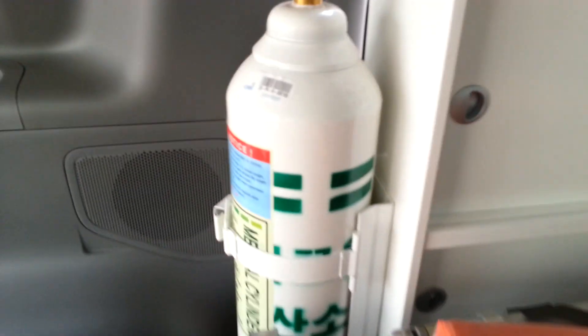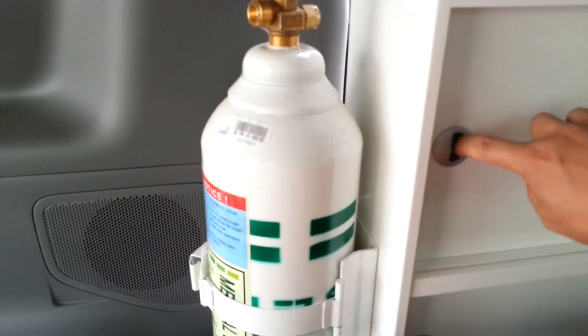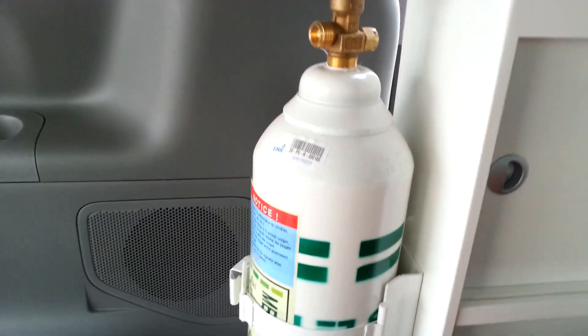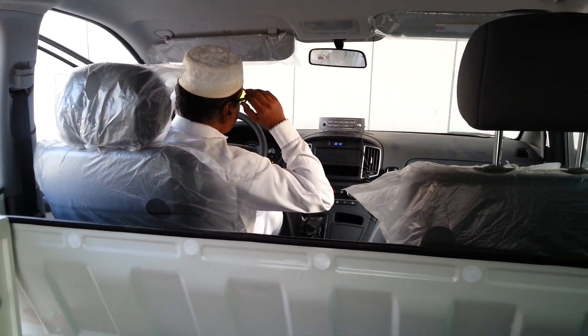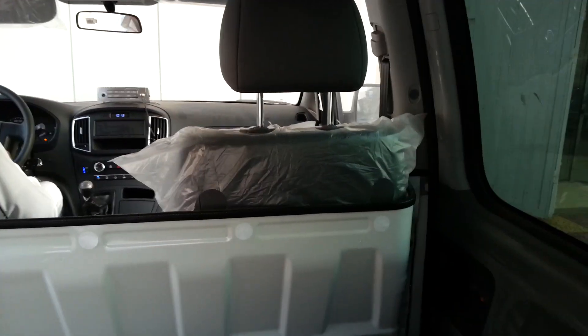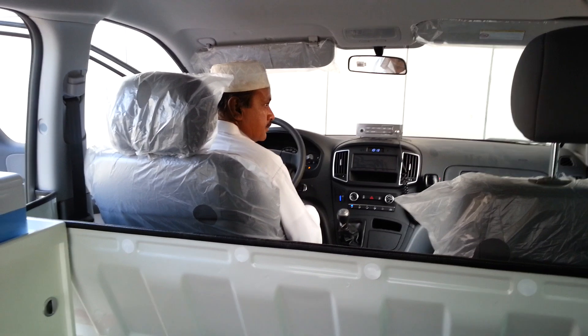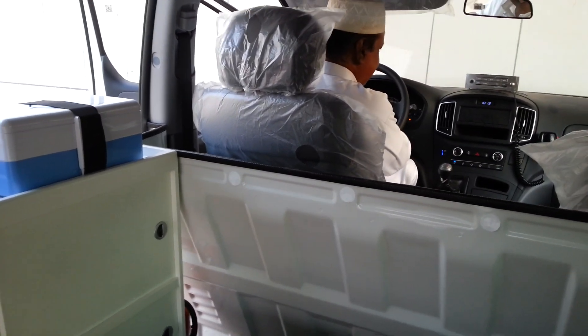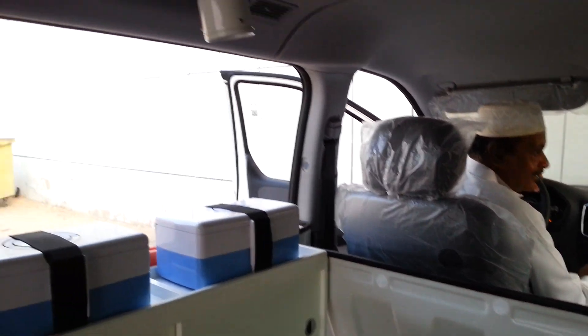Oxygen — Masya Allah, oxygen! Cabinet. Mr. Nahim — it smells very new, very new.